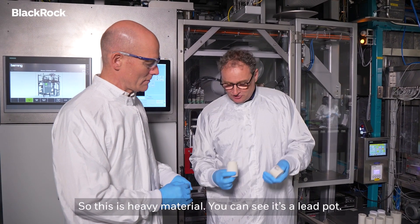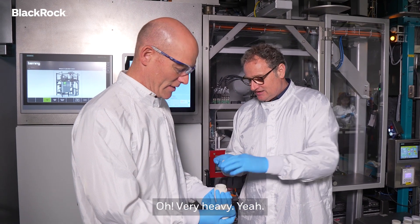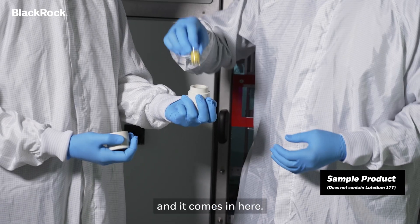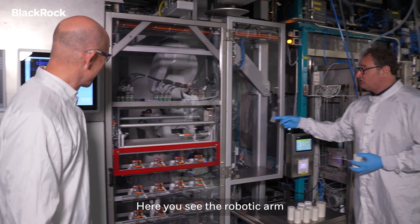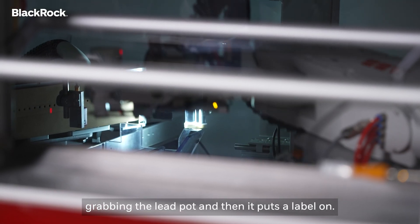So this is heavy material. You can see it's a lead pot and you can carry it. Very heavy, yeah. And this is the glass vial with the lutetium, and it comes in here — it protects the product and the outside world. Here you see the robotic arm grabbing the lead pot and then it puts the label on.